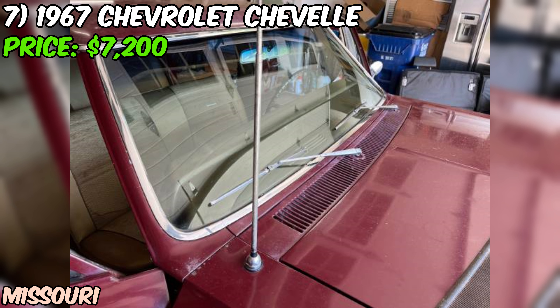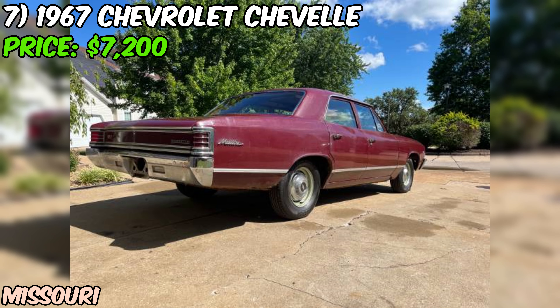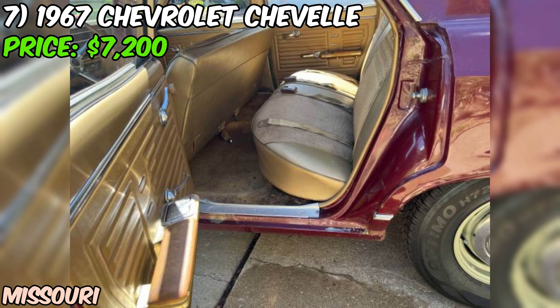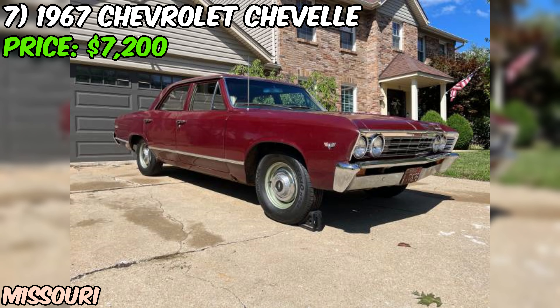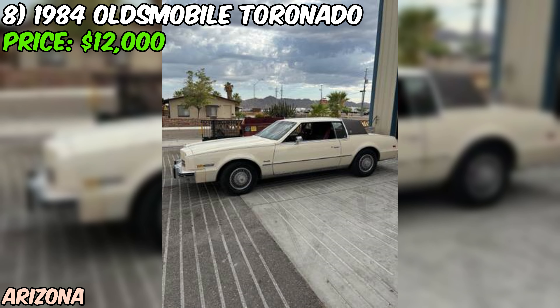The asking price for this 1967 Chevrolet Chevelle Malibu is $7,200 or best offer. Considering the car's originality, the included parts, and the potential for a stunning restoration, it's a fair price for a piece of American muscle car history. If you're looking for a project car with a ton of character and originality, this Chevelle is worth checking out — with some elbow grease and love, it could be transformed into the classic car of your dreams.